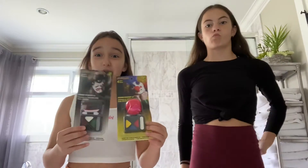Hey LP fam! I'm Phoenix and I'm Oakley and today we're going to be doing a dollar store Halloween makeup challenge. Let's get started!